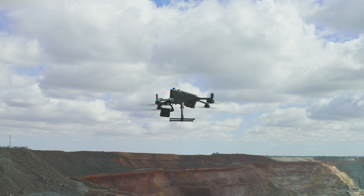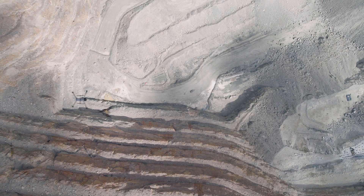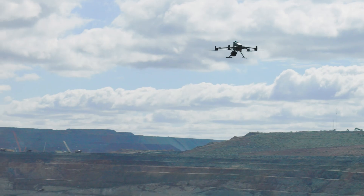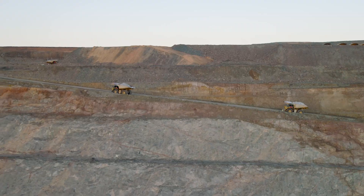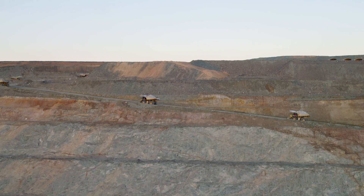The main objective for us with this drone-scanning project is to get a scan of this whole pit in a shorter span of time, and use that data in understanding where our ore has moved and what areas we have mined in the last 24 hours.